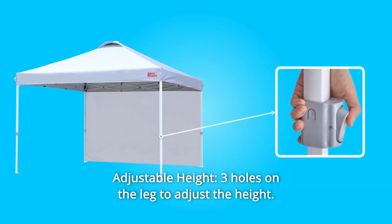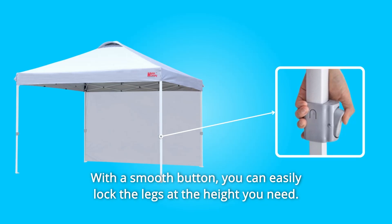Number 3: Adjustable Height. Three holes on the leg to adjust the height. With a smooth button, you can easily lock the legs at the height you need.